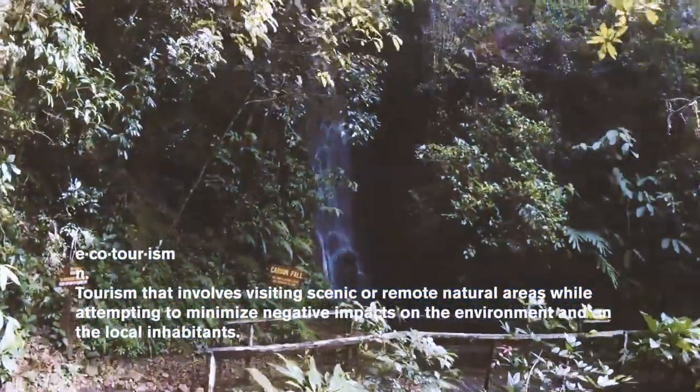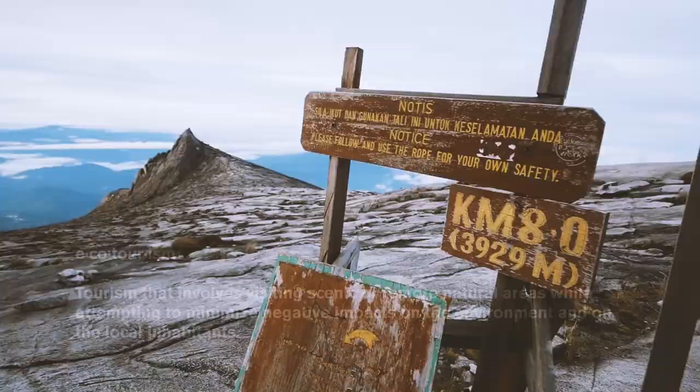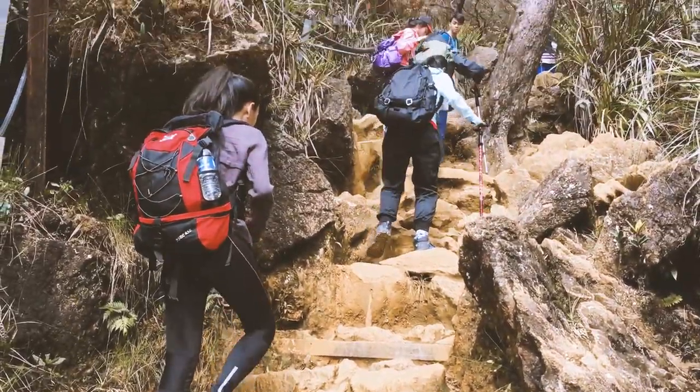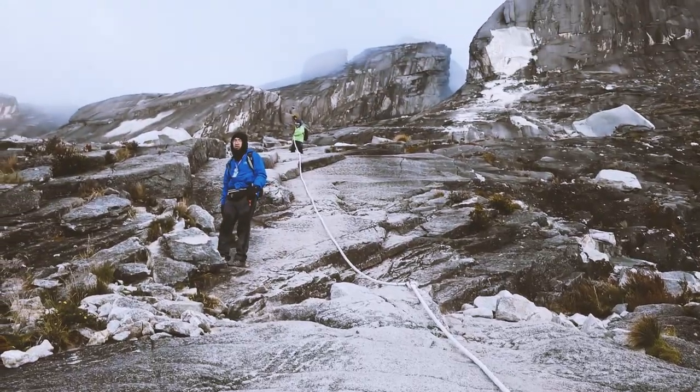Ecotourism is a way to learn of the land and the effects we as humans have on it, while also doing activities that have the lowest impact on the environment. This makes Mount Kinabalu's intact habitat not only a physical challenge, but a privileged journey through nature.